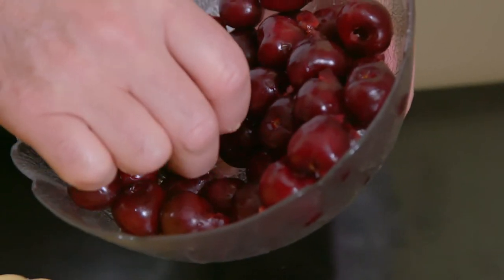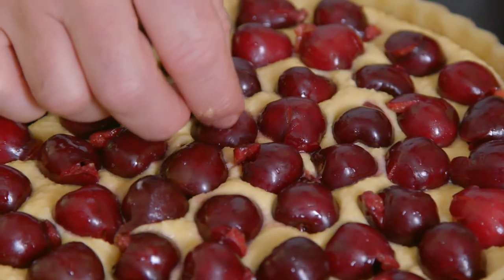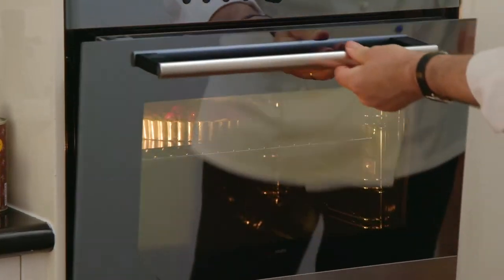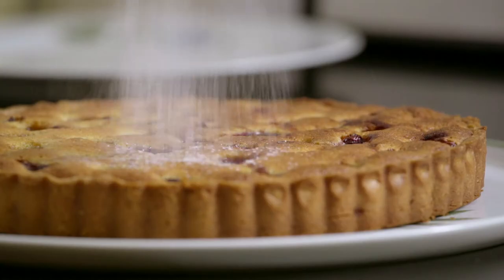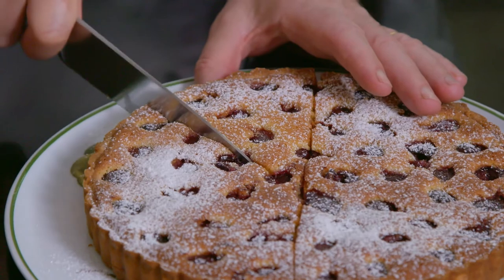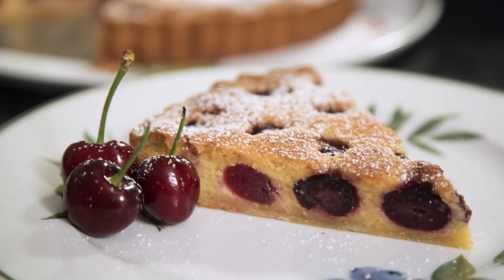I like to garnish the top generously with juicy pitted cherries. If you don't have a cherry pitter, use unpitted cherries but make sure you tell everybody about the stones. I baked the tart in a preheated oven at 180 degrees until the base is cooked. It looks great dusted with icing sugar — here is the delicious tart amandine au cerise de Paris.